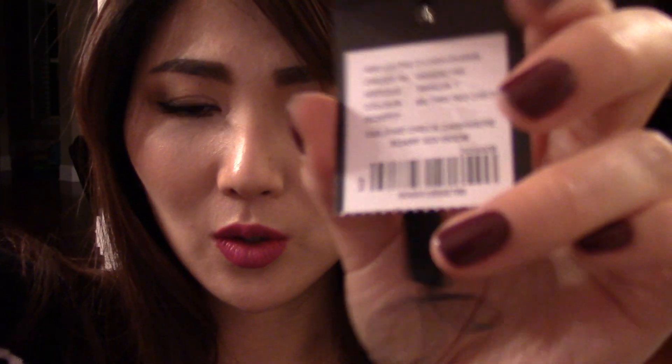Hi guys, welcome back to my channel. A lot of you guys wanted me to show you the red scarf that I got — it's Burberry, 100% cashmere. So I wanted to just show you guys in one of my videos.